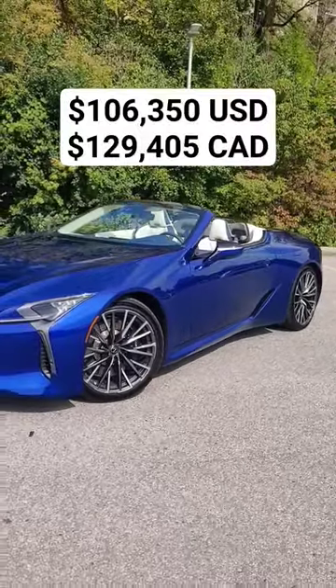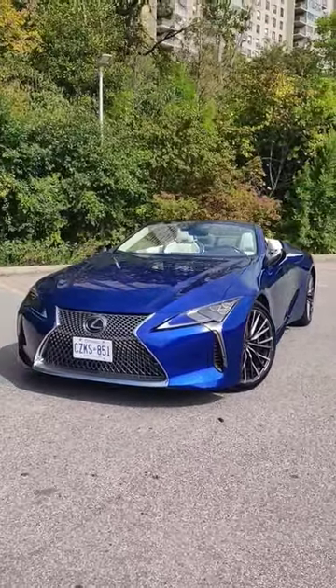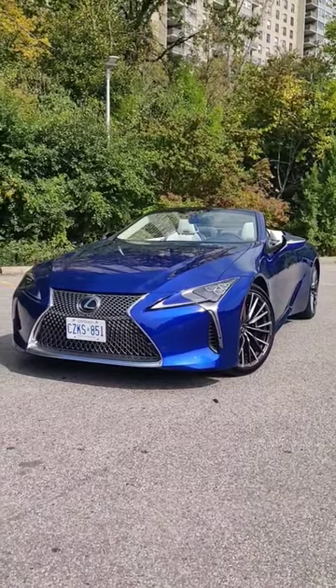It's also fairly reasonably priced, and because it's a Lexus, it's going to be super reliable. So would you take the LC 500 over other luxury convertibles? Let me know in the comments.